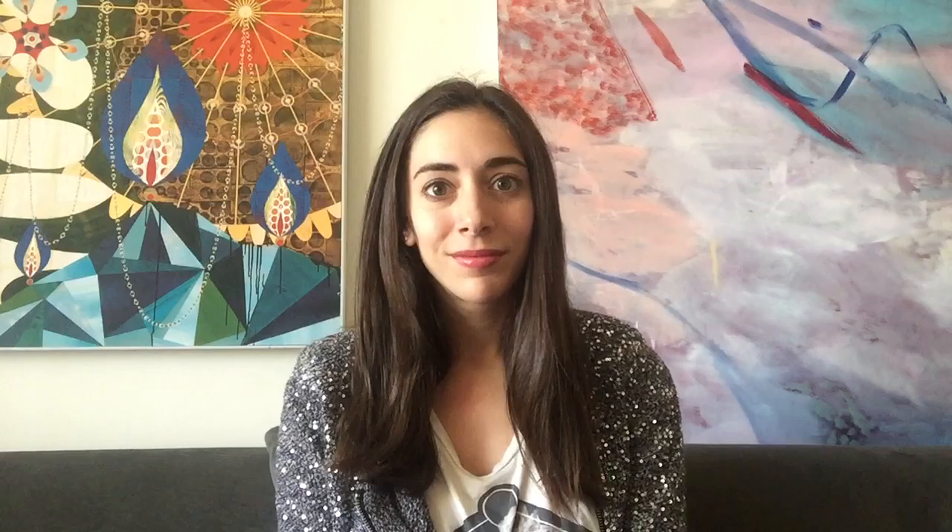Speaking of electricity, a lot of people refer to the things on the monster's neck as bolts, but they are actually electrodes.